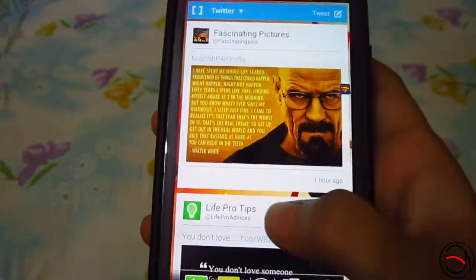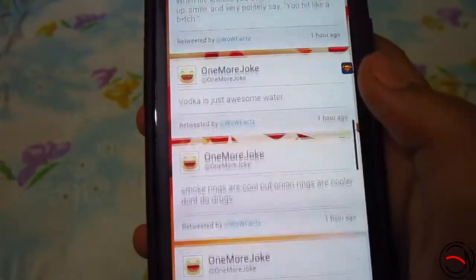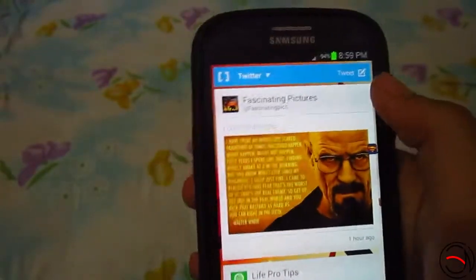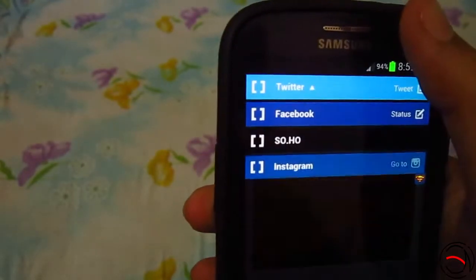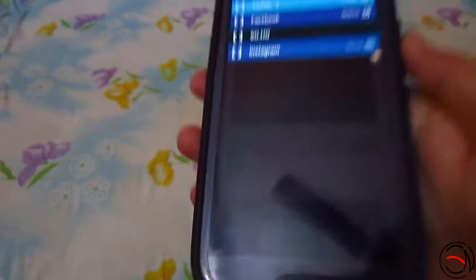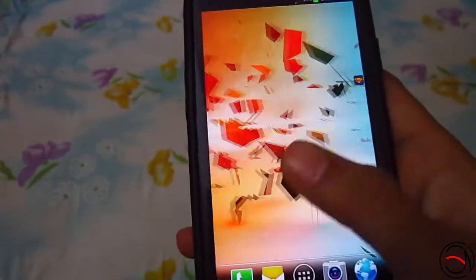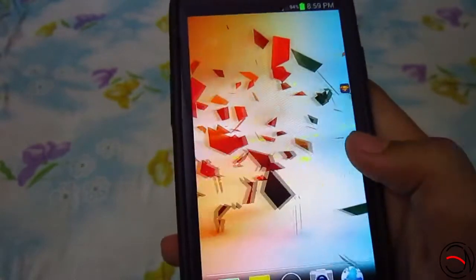As you can see, my Twitter is linked here, so this is all the feed you can see. You can even tweet with it. If you want to add more accounts, just go here, sign in your Facebook or Instagram, and it will show up. It's kind of a good launcher.